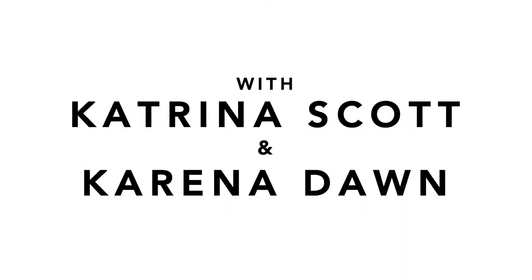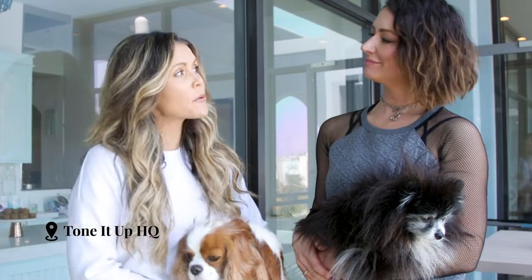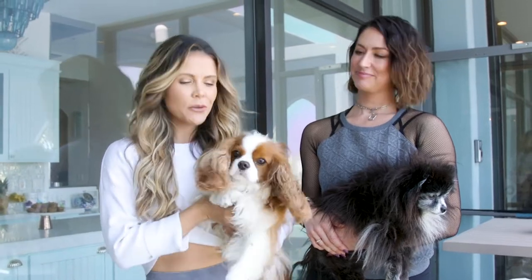Hi, we're Karina and Katrina, founders of Tone It Up. We are in Manhattan Beach, where we met and started Tone It Up and then we built this creative space. It's the Tone It Up HQ and we're gonna show you a little tour.